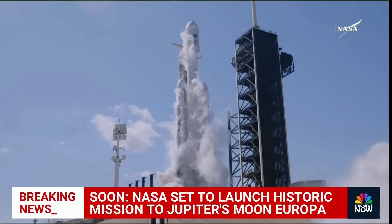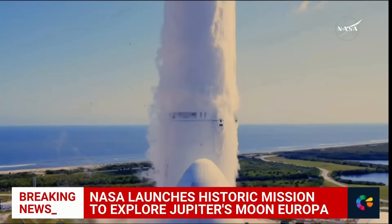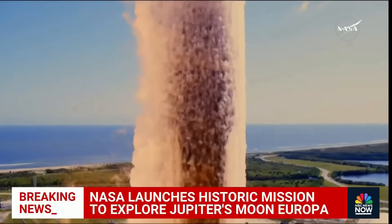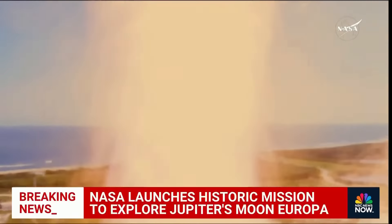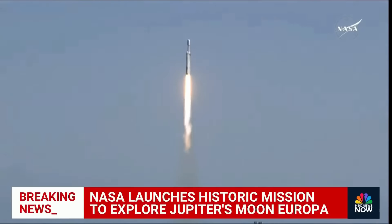2, 1, ignition, and liftoff. Liftoff — the Falcon Heavy with the Europa Clipper, unveiling the mysteries of an enormous ocean lurking beneath the icy crust of Jupiter's moon, Europa.